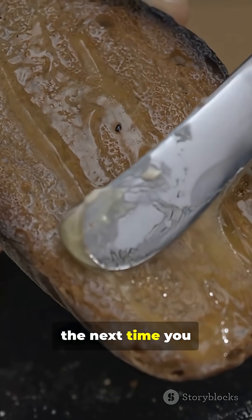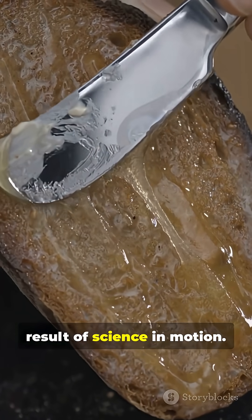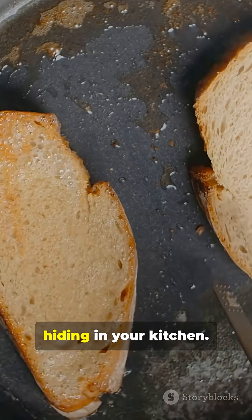So the next time you spread butter on toast, you're enjoying the result of science in motion. Follow, like, and share for more everyday science hiding in your kitchen.